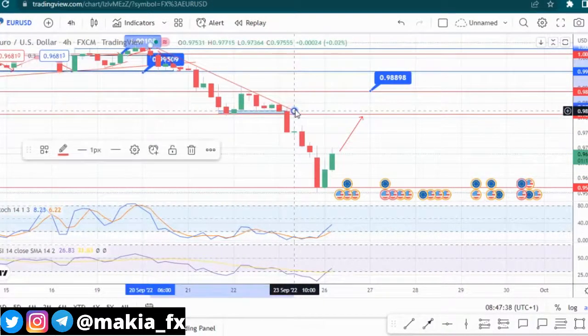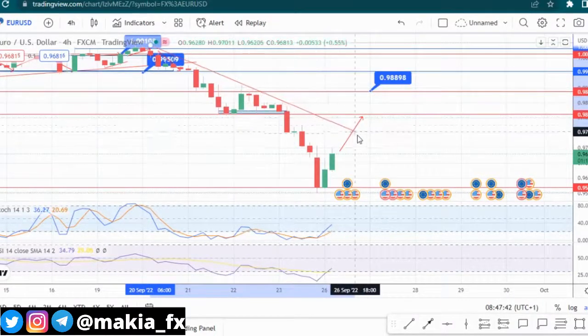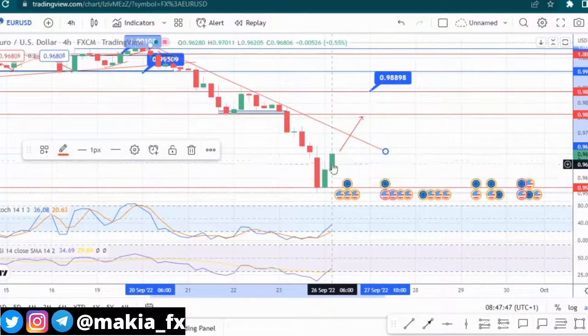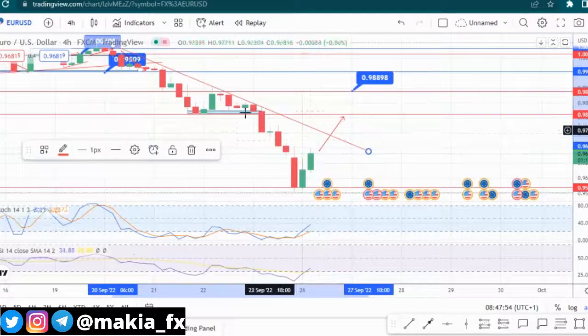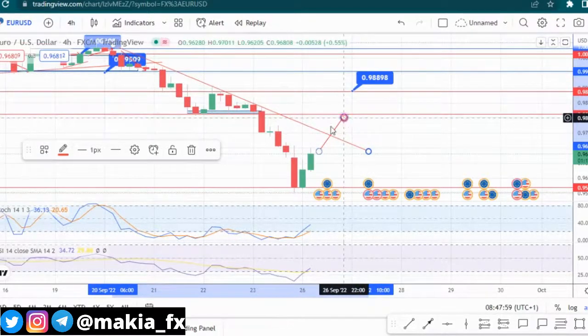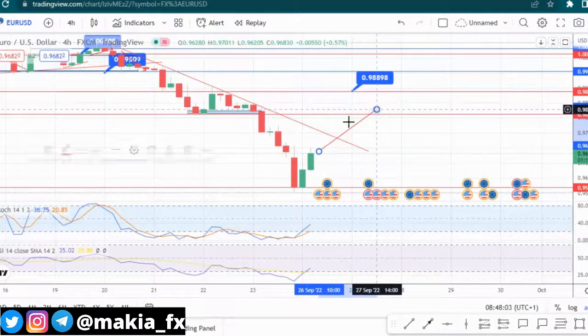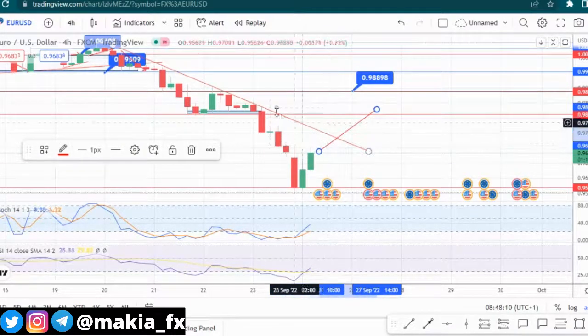We're expecting price to go to that area first, but we also have to watch the trend line and hope that price does not hit the trend line and fall back down. Even though we have this strong bullish momentum, I still believe Euro is still on a downtrend. We need prices to break this trend line — if it does, that means Euro is on a bullish momentum and we can start seeing higher highs and higher lows forming.